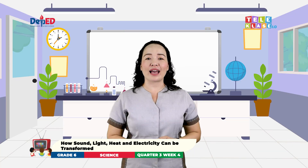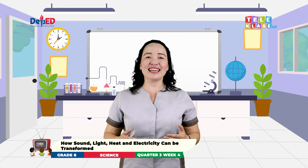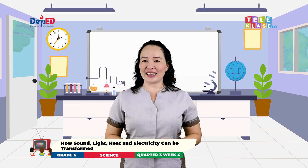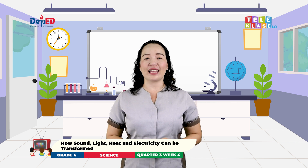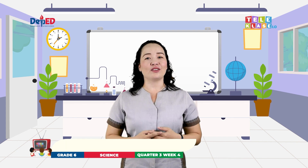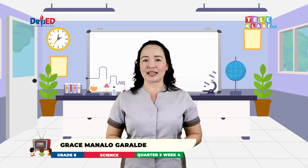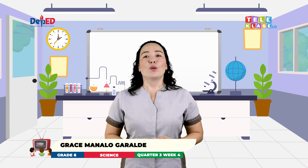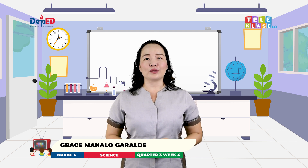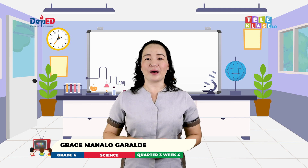How many correct answers did you get? Wow! Congratulations! That's it! I hope you enjoyed and learned many things from our lesson and adventure today. Again, I am Teacher Grace Manalo-Garalde. I look forward to being with you again on our next science episodes, where knowledge can be delivered through television because educating you is our mission. Until then, see you Junior Scientist! Bye bye!